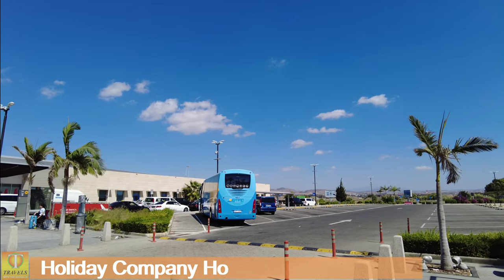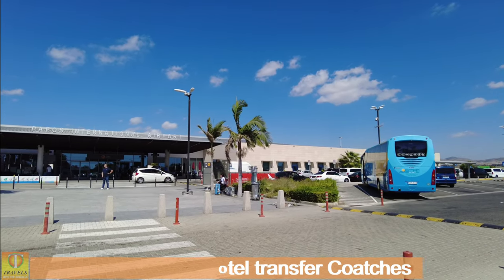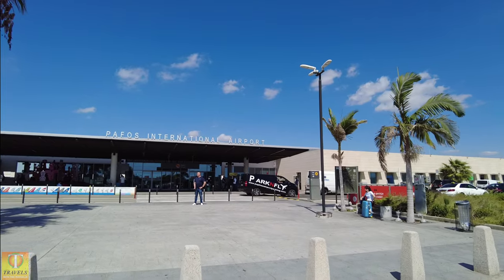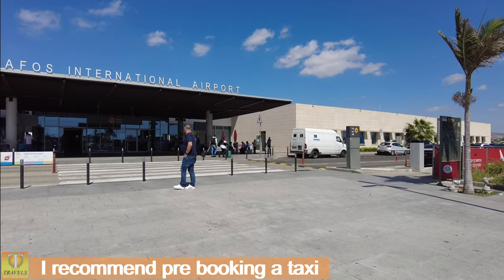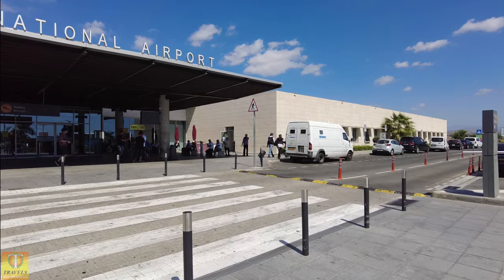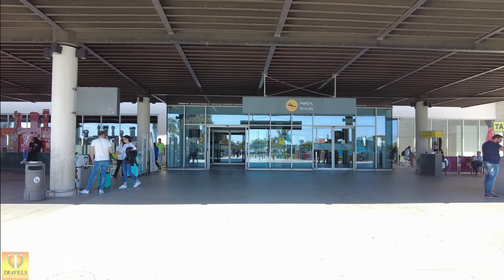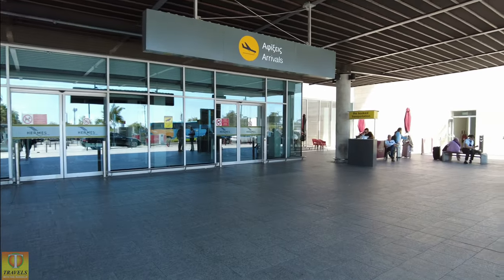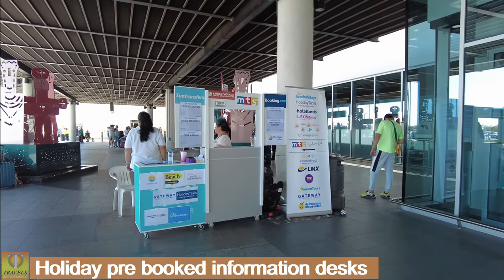If you're coming on a package holiday with TUI or Jet2 or something like that, then the buses tend to line up over there right in front of arrivals. So you come out, loads of reps about, and then jump on the appropriate coach. Taxi ranks outside of course. Careful when you come out — this is a road coming through. Arrivals to the right and departures to the left.